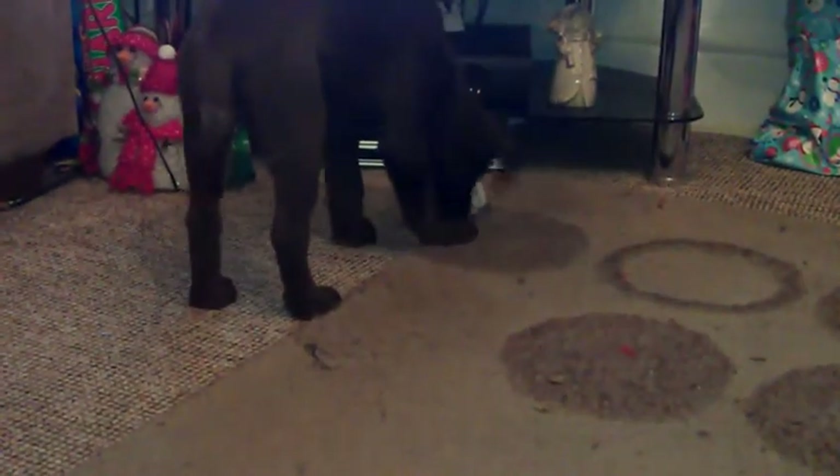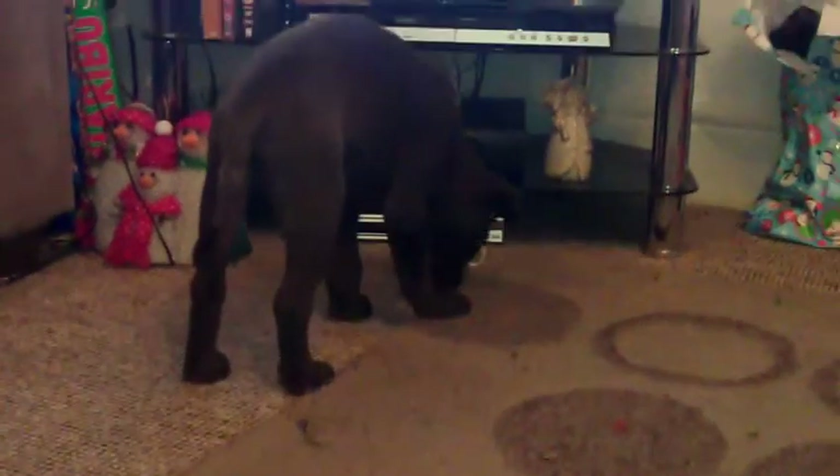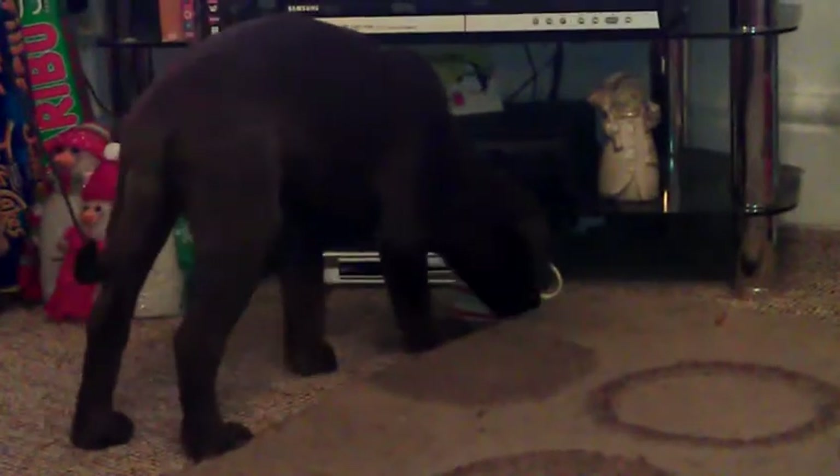Day 3 of our flat search in Notting Hill brings an unexpected twist. The flat Yusuf set his heart on is going to sealed bids. This means that all interested parties have one chance to put in a bid for the property. The strongest — not always the highest bid — wins.